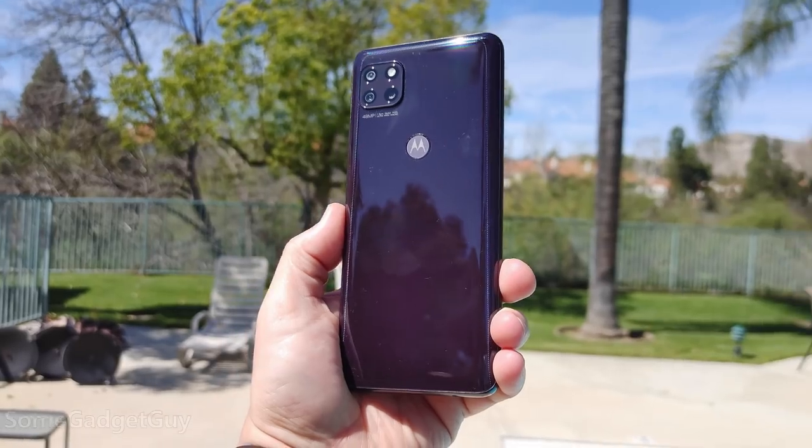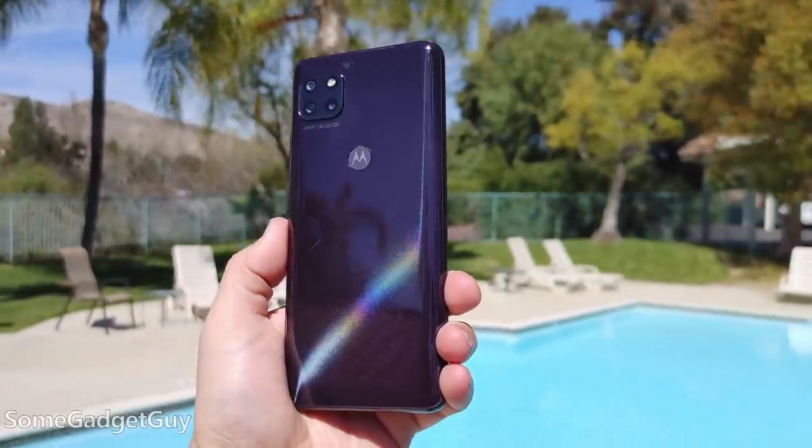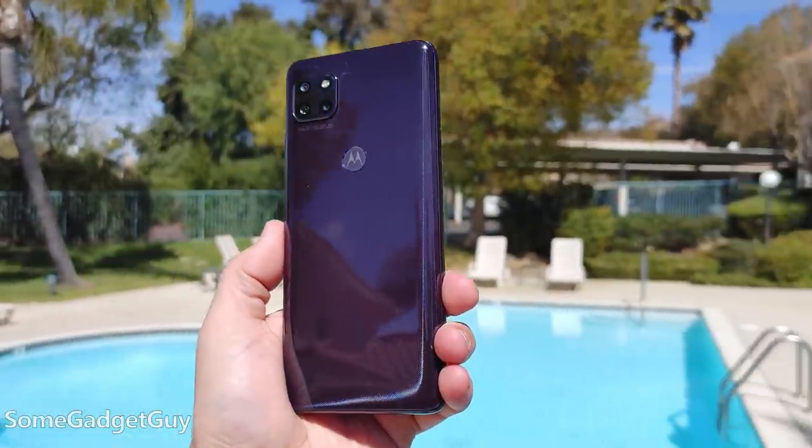It's so hard to show off in my studio lighting, but this is really pretty in purple. The folks at Republic Wireless are getting more serious about 5G on their plans, and they sent over a Moto Ace for me to test drive and share some thoughts.